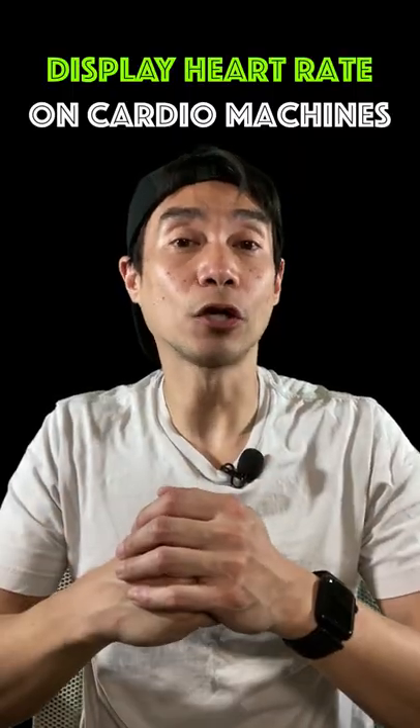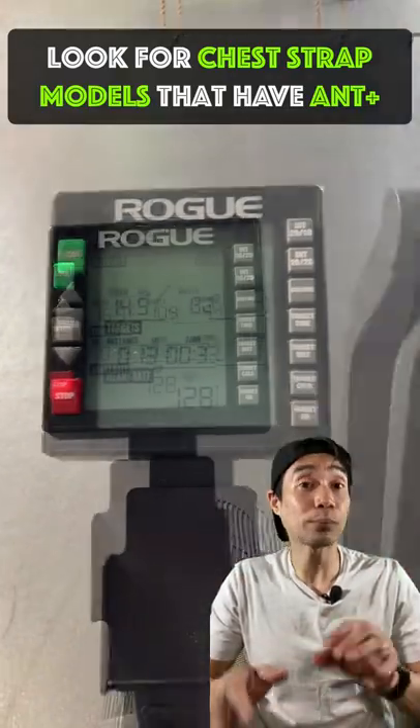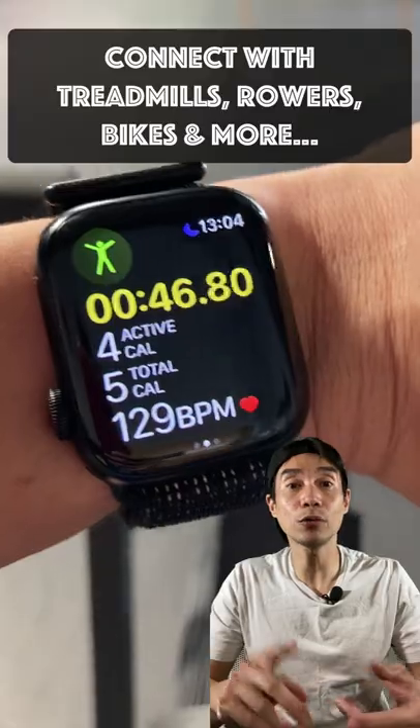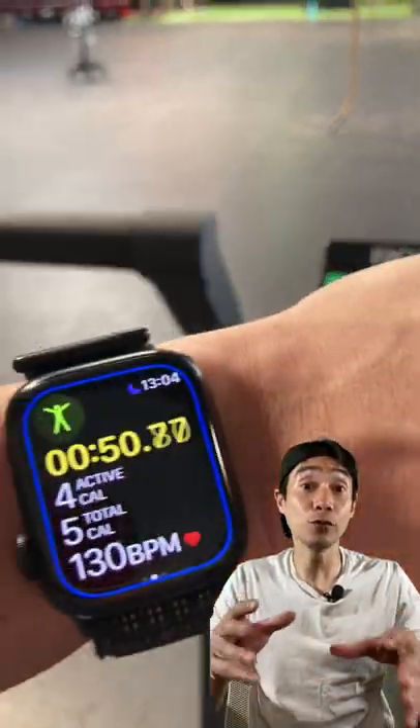Chest straps can also display your heart rate on cardio machines. Depending on the model — typically any model that offers ANT+ — you can connect with treadmills, rowers, bikes, or anything with a compatible computer display to view your heart rate in real time.